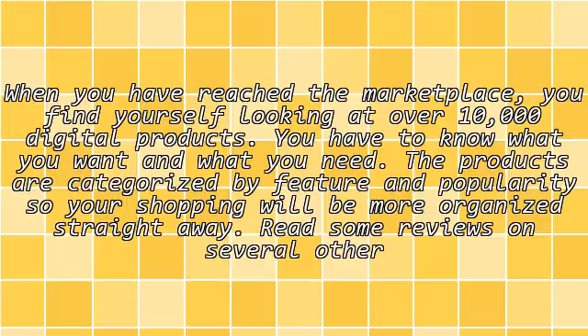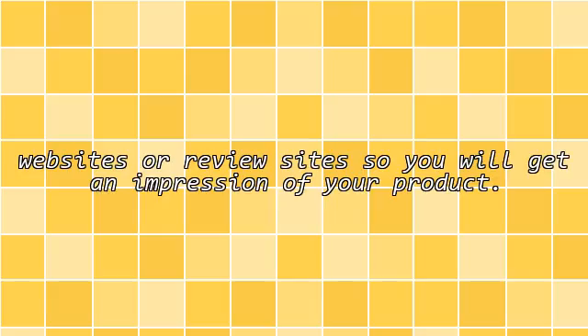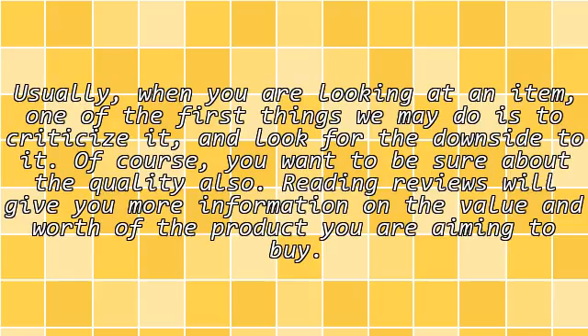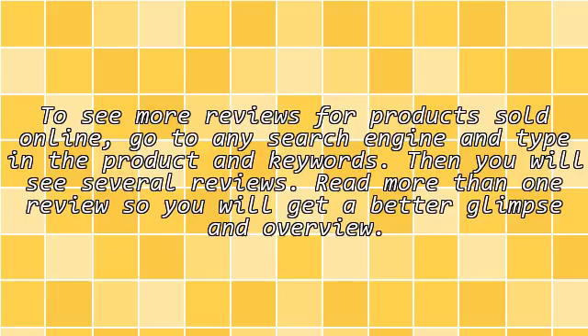Read some reviews on several other websites or review sites so you will get an impression of your product. When looking at an item, one of the first things we may do is criticize it and look for the downside to it. Of course, you want to be sure about the quality also. Reading reviews will give you more information on the value and worth of the product you are aiming to buy. To see more reviews for products sold online, go to any search engine and type in the product and keywords. Then you will see several reviews. Read more than one review so you will get a better glimpse and overview.